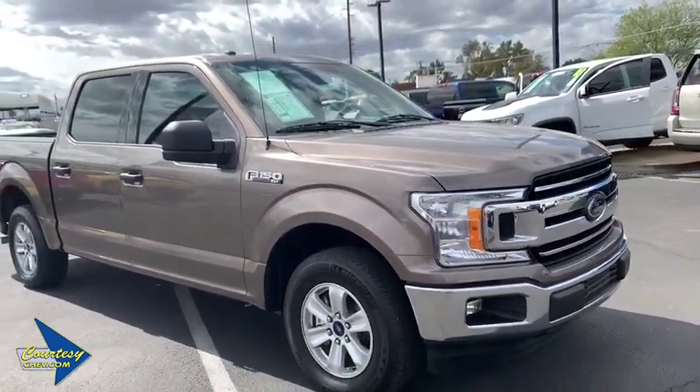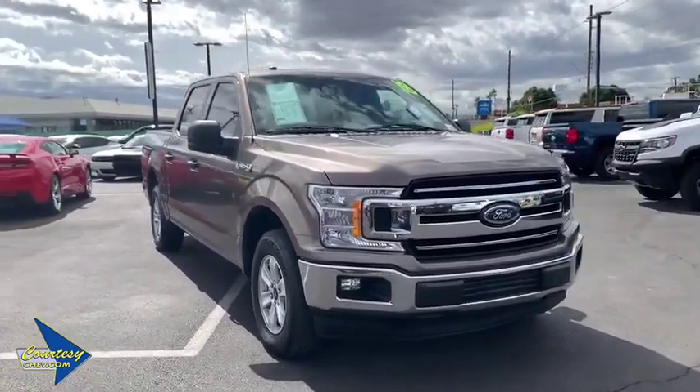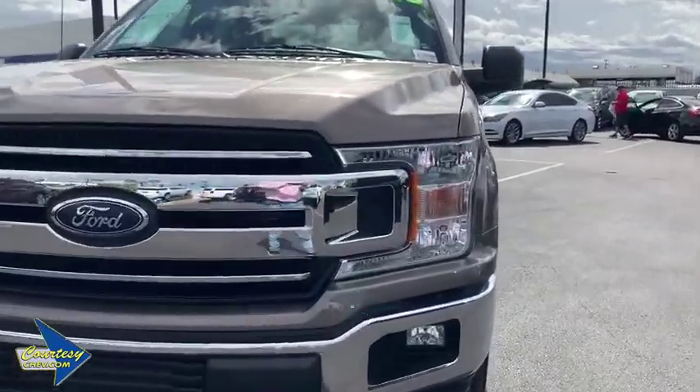Remote keyless entry, tachometer, driver vanity mirror, front reading lamps, tilt steering wheel. This vehicle offers reliability and good looks at a great price. So come in and take a test drive today.